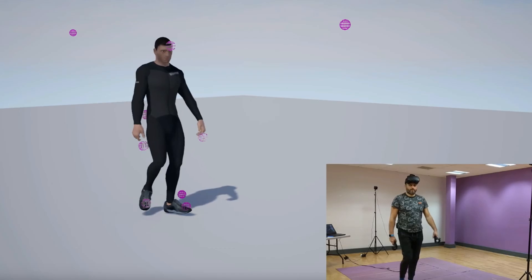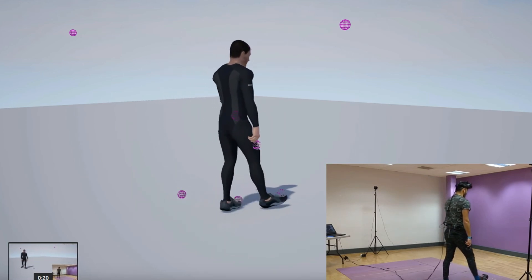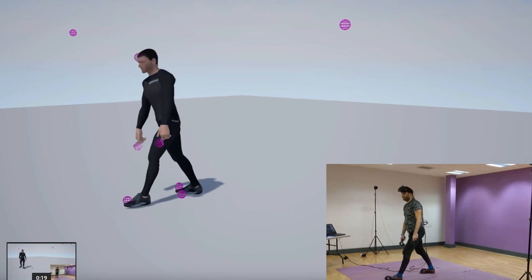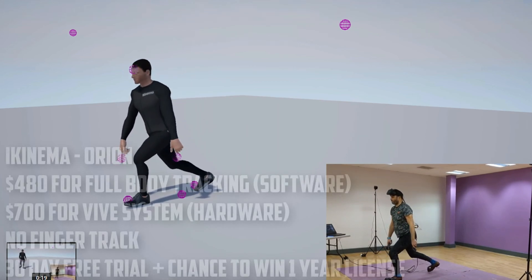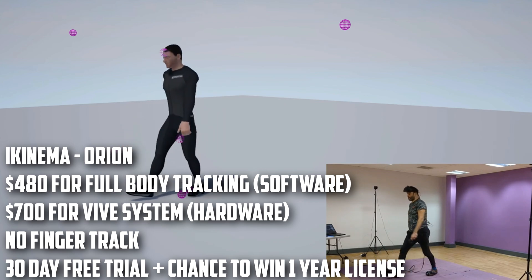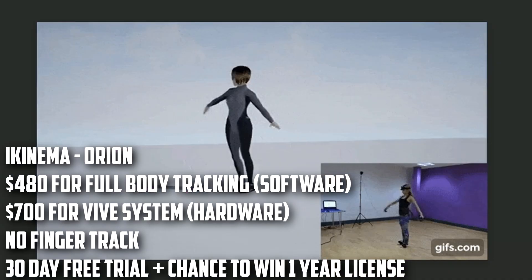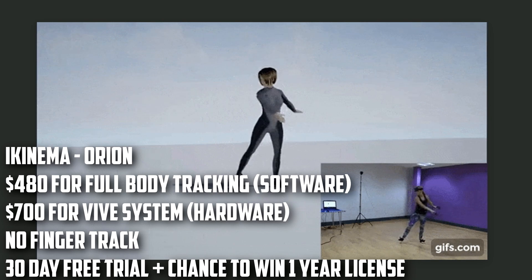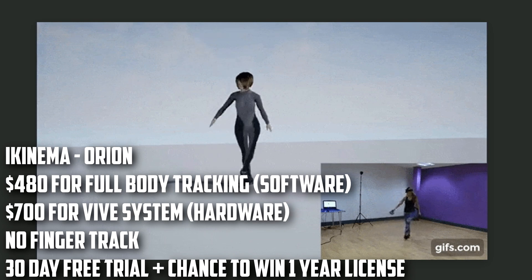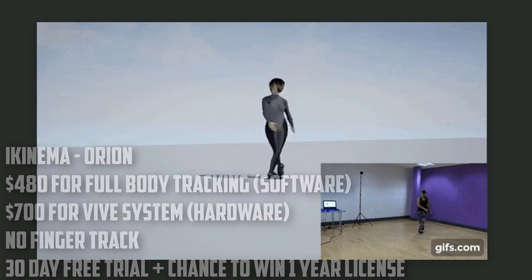Project Orion is a VR mocap solution where you use your existing Vive virtual reality headset, controllers, Vive trackers, and base stations for full body tracking. That's $796 for the Vive system with everything, and then Project Orion itself sells for $483 — so that's about $1,300 total. But if you already own a Vive system and possibly trackers, Orion might be worth looking at for some good full body tracking.